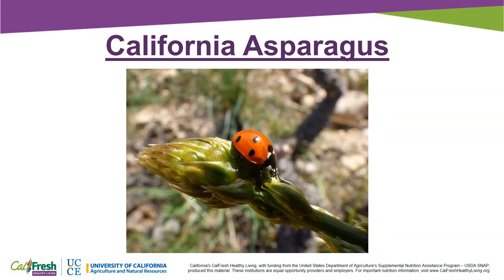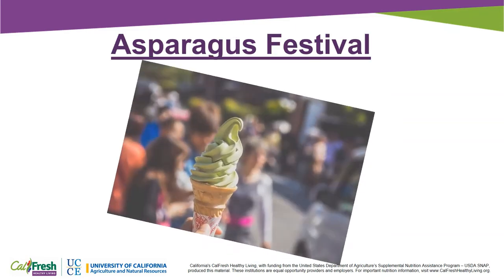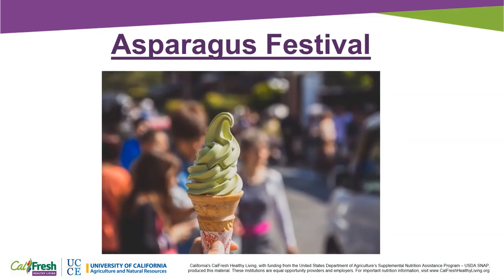In 1919, the small town of Eilton had the first cannery to package asparagus. The city of Stockton started an asparagus festival to celebrate the asparagus harvest season. There are many different asparagus recipes to try at the festival, but one of the favorite recipes is asparagus ice cream.